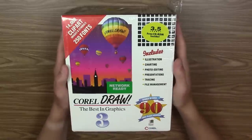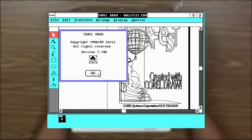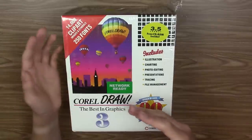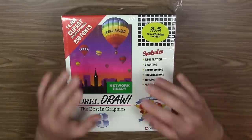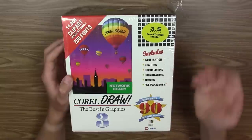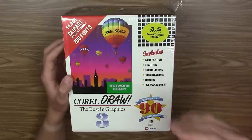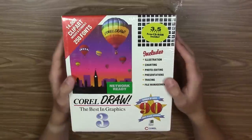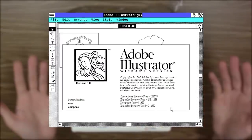This program got its start back in 1989 when the very first version for Windows 2.0 was released. This version includes a bitmap editing tool called Photo Paint, a presentation tool called Corel Show, a charting tool called Corel Chart, and Corel Trace, which is a tool that allows you to vectorize bitmaps. CorelDRAW would have competed with programs like Adobe Illustrator.